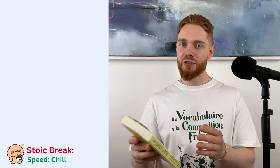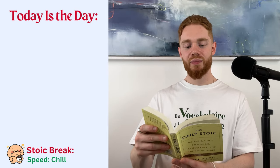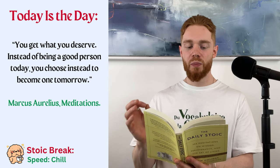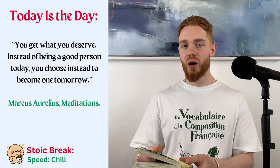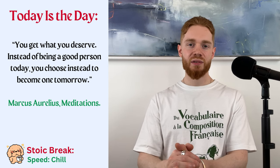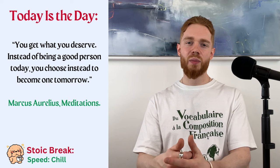By the way, this book features a different Stoic quote for every day of the year. This video should be coming out on May the 22nd, so please allow me to bestow a final piece of Stoic wisdom upon you. May the 22nd. Today is the day. You get what you deserve. Instead of being a good person today, you choose instead to become one tomorrow. Marcus Aurelius. Meditations. I want you to really think about that, alright?